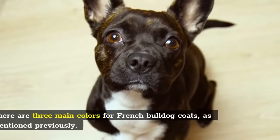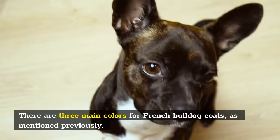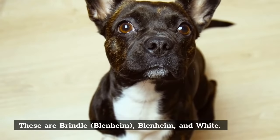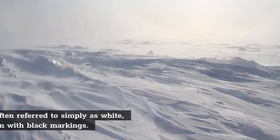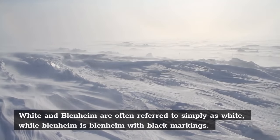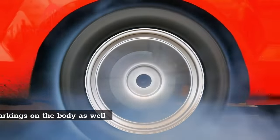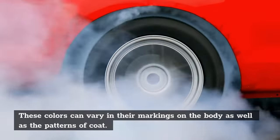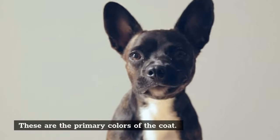There are three main colors for French Bulldog coats: Brindle, Blenheim, and White. White and Blenheim are often referred to simply as White, while Blenheim is Blenheim with black markings. These colors can vary in their markings on the body as well as the patterns of coat. These are the primary colors of the coat.